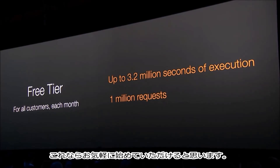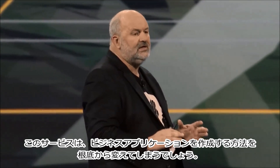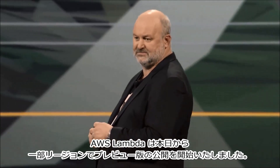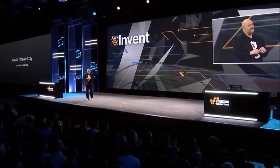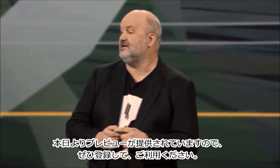I think this is a great way to get started, and it will totally revolutionize the way that you will be writing your business applications. It's available today in preview, so go and sign up, and you can get started.